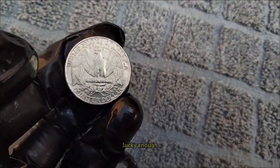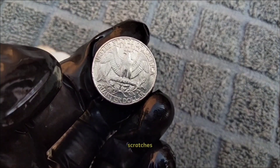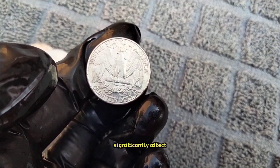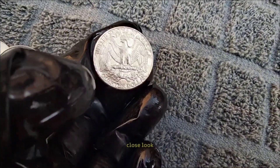However, if you're lucky enough to find one in mint condition, it could fetch you a bit more. Keep in mind that factors like scratches, dents, and wear can significantly affect its value. So if you stumble upon one in your change, be sure to give it a close look.